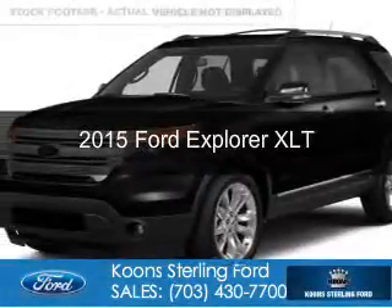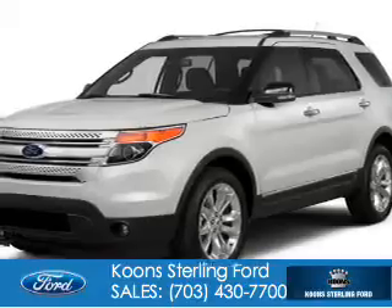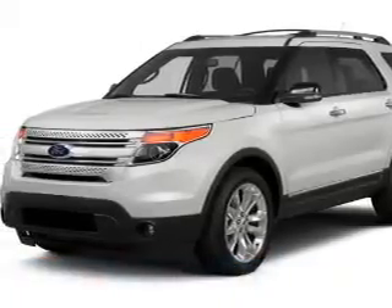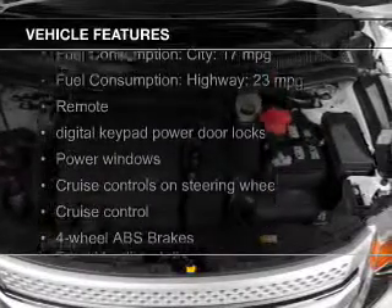This could be the vehicle you're looking for. Powered by four-wheel drive, a 3.5-liter, six-cylinder engine, and a six-speed automatic transmission. The features include Bluetooth connectivity,